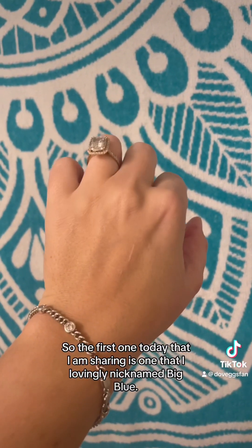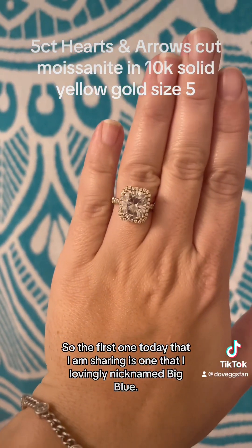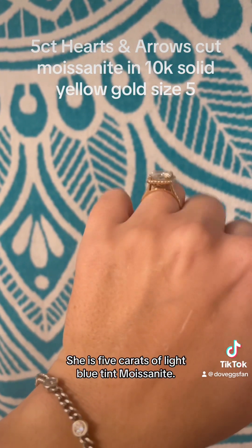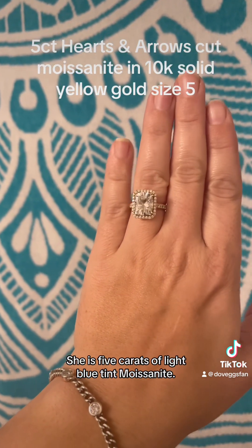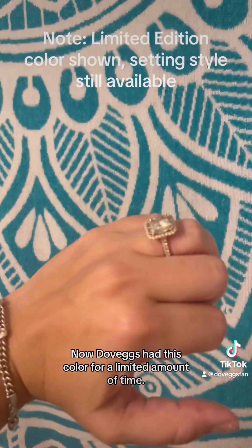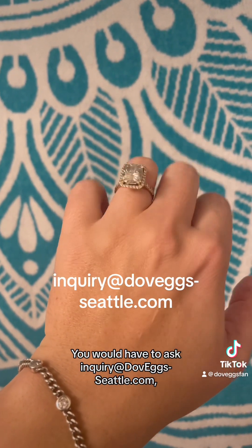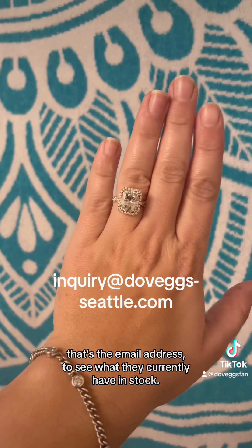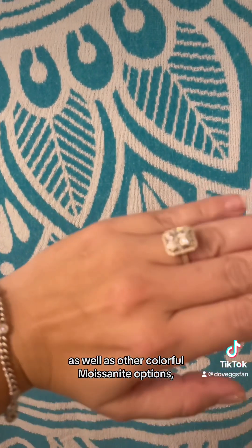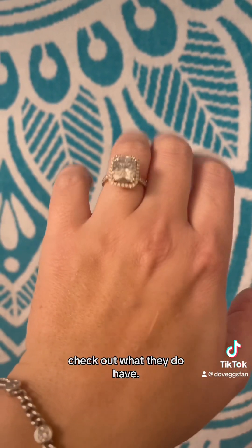The first one today that I am sharing is one that I lovingly nicknamed Big Blue. She is 5 carats of light blue tint moissanite. Now DoveAggs had this for a limited amount of time. You would have to ask inquiry at DoveAggs-Seattle.com — that's the email address — to see what they currently have in stock. They do currently offer peacock blue as well as other colorful moissanite options, so if they don't have this, check out what they do have.